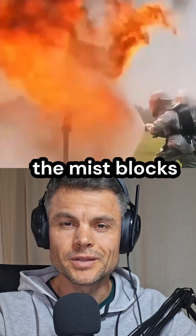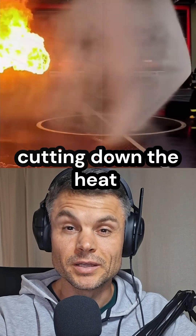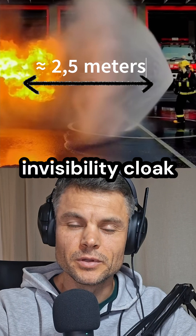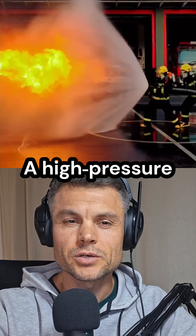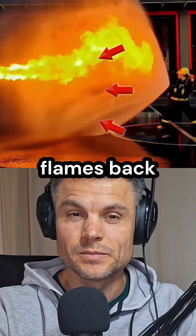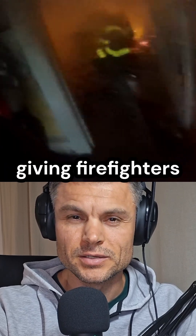At the same time, the mist blocks infrared radiation, cutting down the heat you'd feel even from a distance. Think of it as a thermal invisibility cloak. A high-pressure cone-shaped spray doesn't just cool — it physically pushes flames back, giving firefighters safer access.